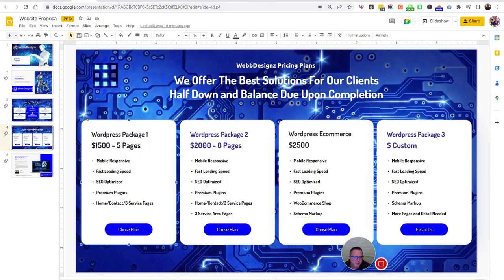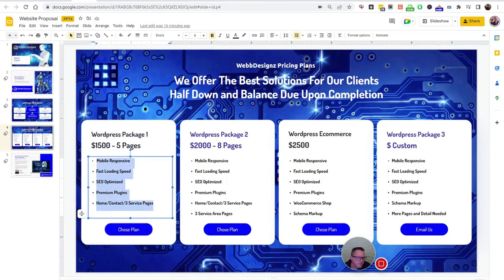Most of our websites come with Elementor Pro, WP Rocket, WordFence, and WP Forms — all paid pro plugins. When you add all those up, you're getting a really cheap website because those plugins are expensive individually. We have enterprise packages so we can afford to do that, and it's something we want to do because we want quality sites.